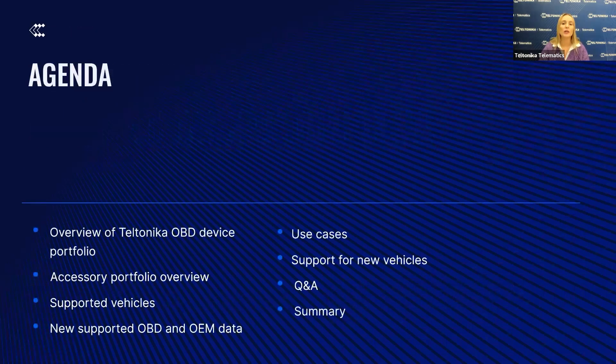For today's agenda, we will start with an overview of our OBD devices and new accessories, followed by an introduction of vehicle compatibility and the new available data our devices can extract.